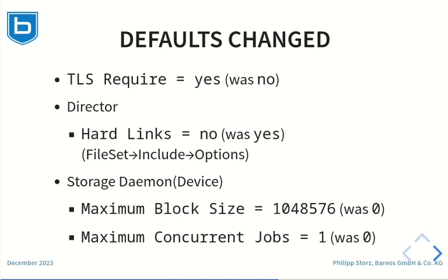The default values of the following directives have changed in Barres 23. The TLS require setting was changed to yes, so that per default, fallback to the old clear text communication is not possible anymore. The hardlink setting in the file set include options has been set to no to avoid unexpected behavior when using hardlink support. The maximum block size was increased to gain more speed, and the maximum concurrent job setting in devices was changed to 1. Installations using multiple jobs writing concurrently to a single disk device should consider changing the configuration to use a virtual disk changer with multiple devices instead.